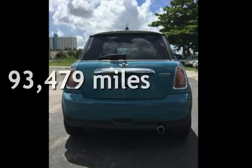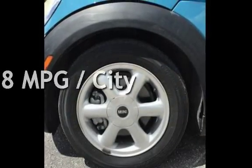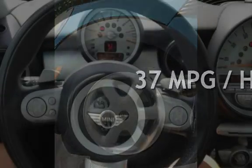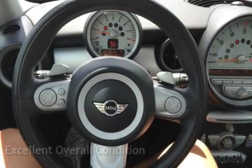This Mini has less than 94,000 miles on the odometer. Estimated fuel economy for this vehicle is 28 miles per gallon in the city, and 37 miles per gallon on the highway. This vehicle is in excellent overall condition.